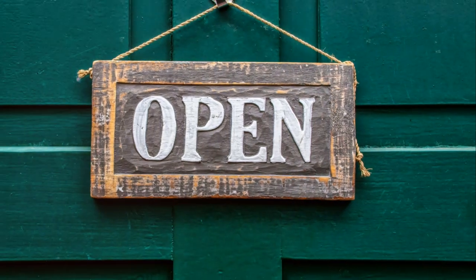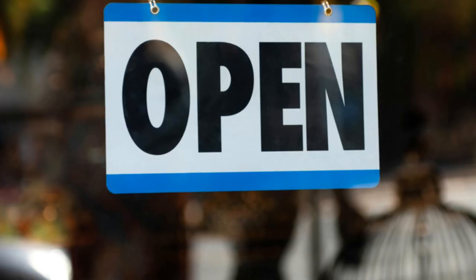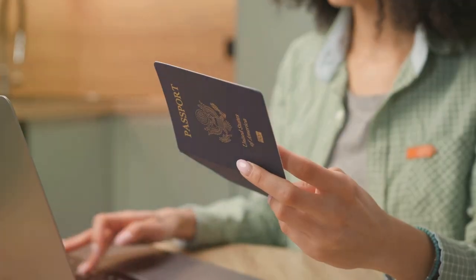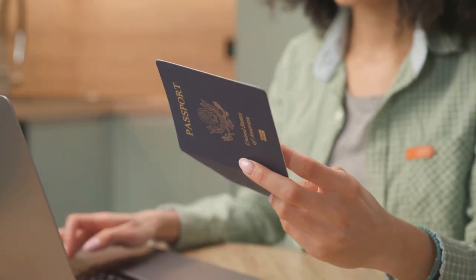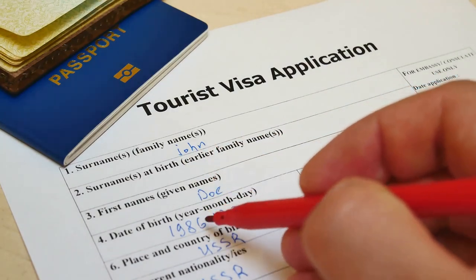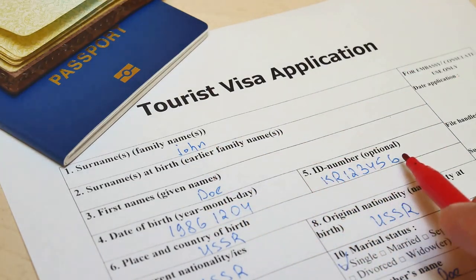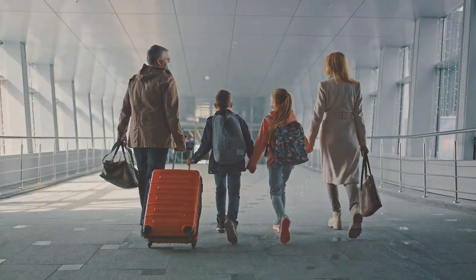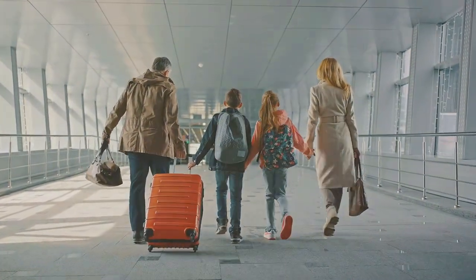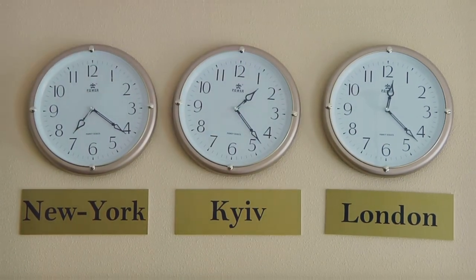Each month, this document tells us which visa categories are open, closed, or stuck somewhere in between. The US government sets limits on how many immigrant visas they issue each year. This monthly document uses a system of preference categories and cut-off dates to manage the flow of immigrants. These categories prioritize applicants based on factors like family ties, job skills, and country of origin. So depending on where you fall in this system, your wait time for a visa can vary wildly.